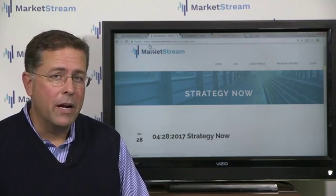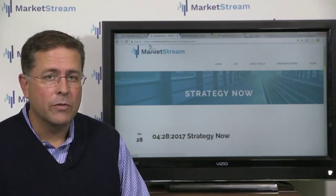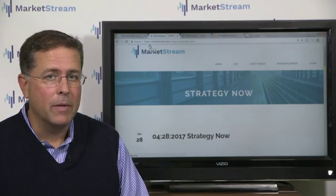Good afternoon, everybody. Welcome to Strategy Now at MarketStream.Live. My name is Joseph Kuzik with the Kuzik Group, Securities Offered by MoneyBlock.